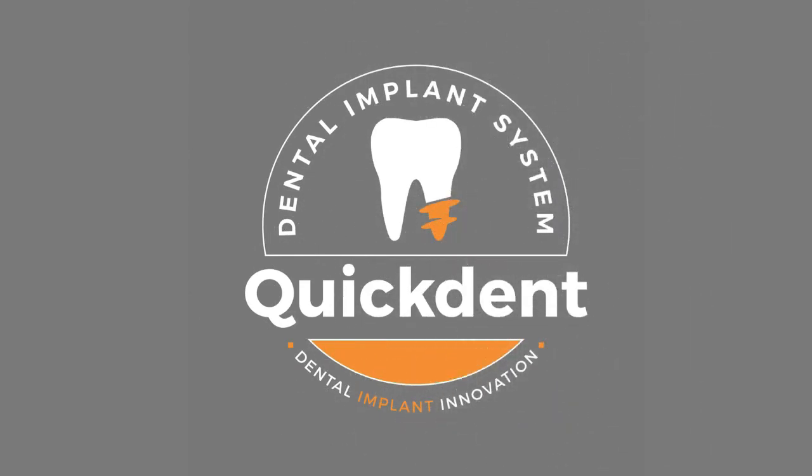Come join us and create another success story. Quickton Dental Implants — Innovation at its best.